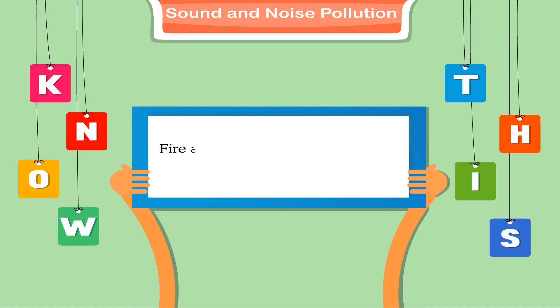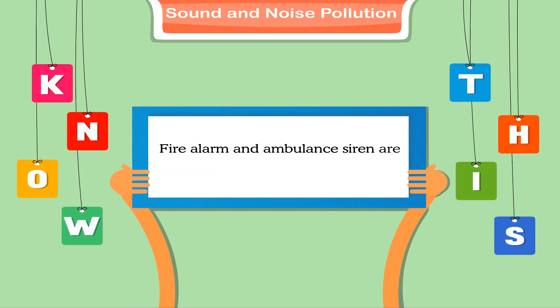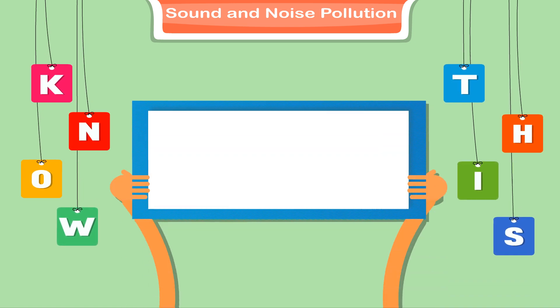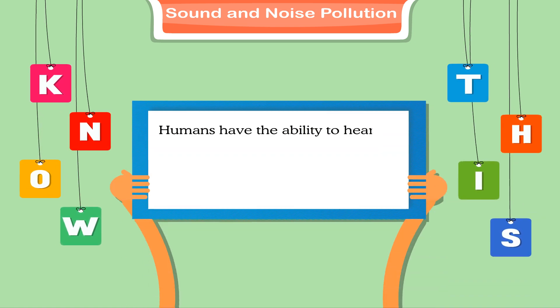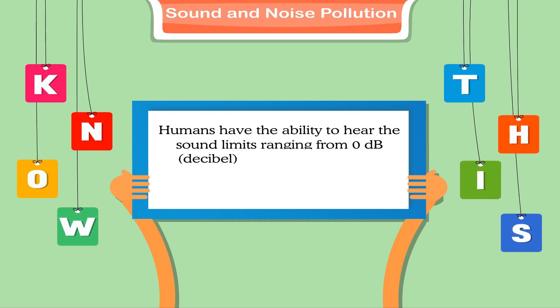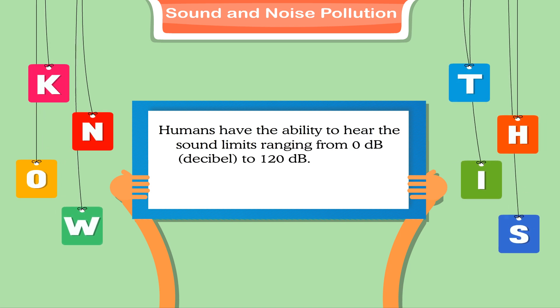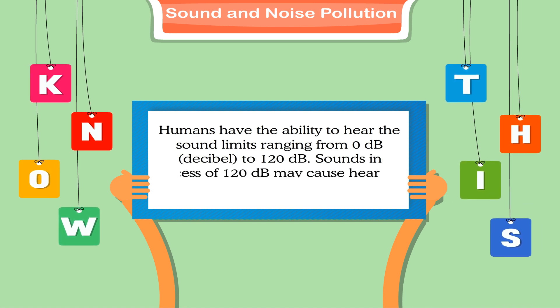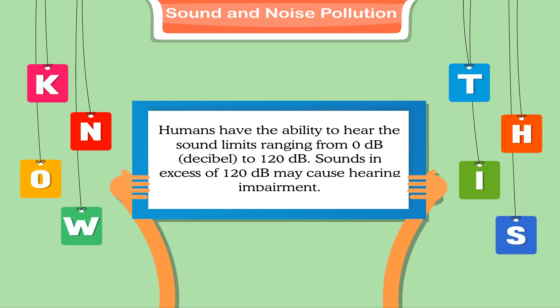Know this: fire alarms and ambulance sirens are some warning sounds. Humans have the ability to hear sounds ranging from 0 decibels to 120 decibels. Sounds in excess of 120 decibels may cause hearing impairment.